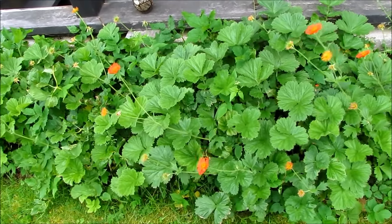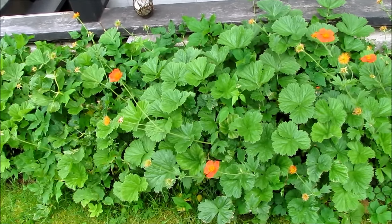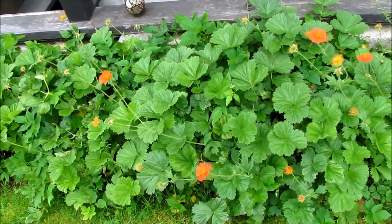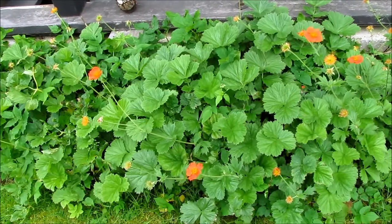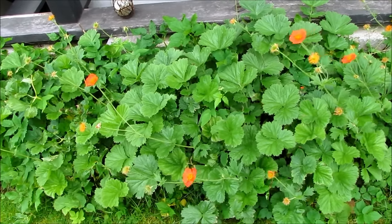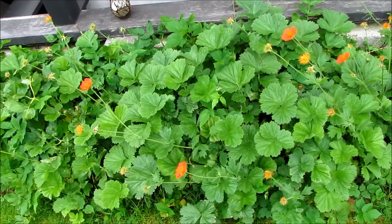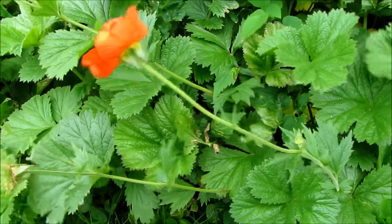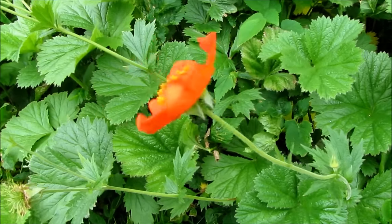Hi everyone, it's a windy day today. In one of my recent videos I mentioned this Geum as a shade-loving plant, and then I had a request for my favorite shade-loving plants. I have so many plants that grow in the shade — it was difficult to pick my top five, but these are my top five favorites. I will also put the botanical names in the description box below so you can be sure you're getting the right plant.